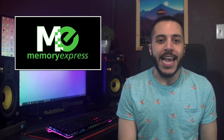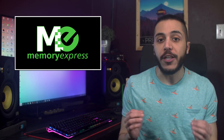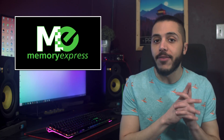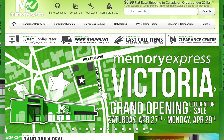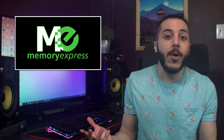Before we start, a quick message from our sponsor Memory Express. They're based here in Canada and are having a grand opening sale for their Victoria BC store this weekend. The sale starts on April 26th online and 27th in store, and it will last until the 29th. Click on the link down in the description for more info — their sales are usually insane. Buy something online and just let me know what it was on Twitter.